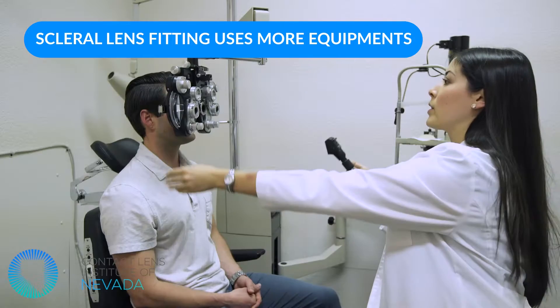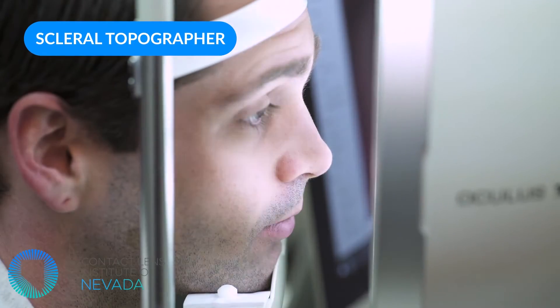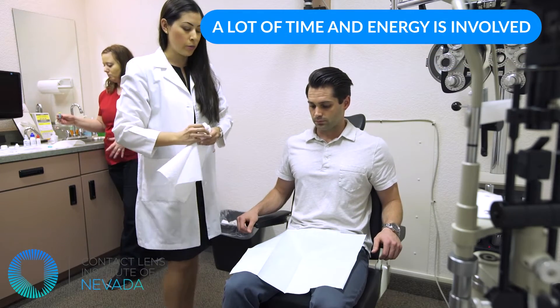There's also much more equipment needed when fitting scleral lenses, such as this instrument — a scleral topographer. Not every eye doctor will have this in their office. Unless you're fitting scleral lenses at a very high level or doing a large volume of them, it would not make sense for a normal eye doctor to purchase equipment like this. But having this type of equipment really helps us fit scleral lenses perfectly to the shape of your eye and achieve a very accurate fit.